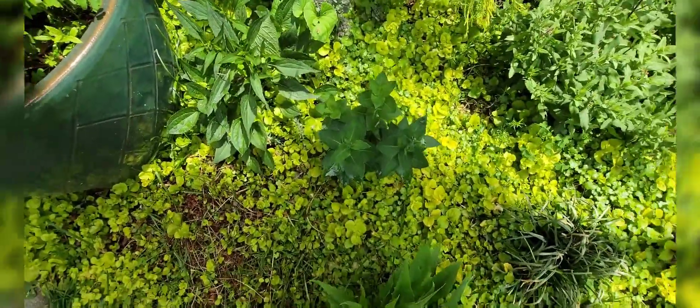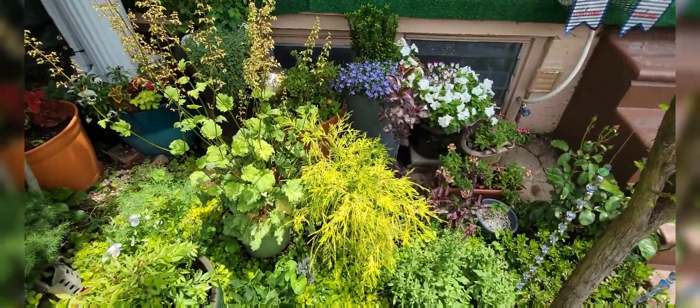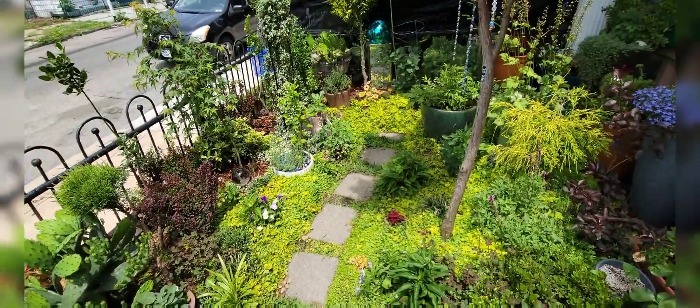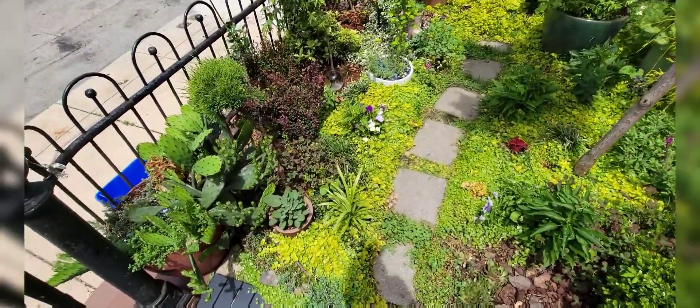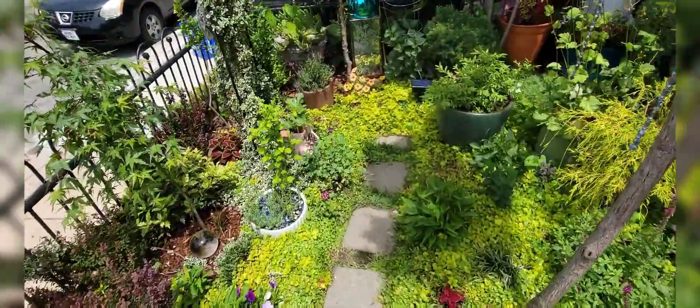I have balloon flowers here which are just starting to bud up, and you know, things are doing their thing — everything is looking quite nice. This is the middle of the day so the sun isn't the greatest, but I really do want to give an update.